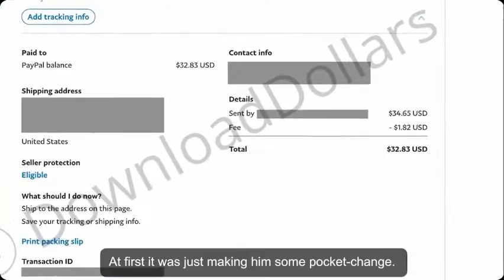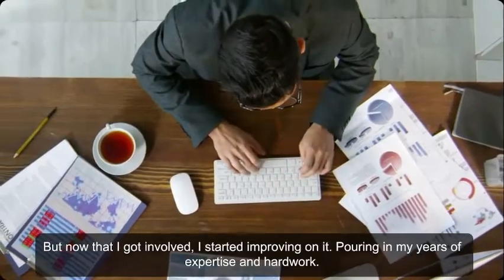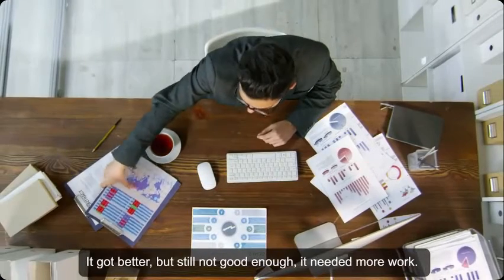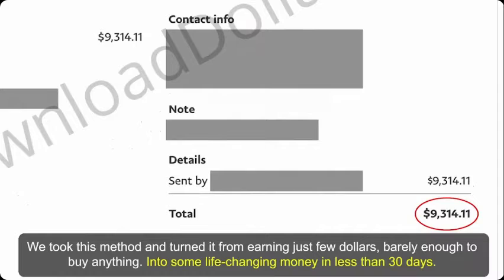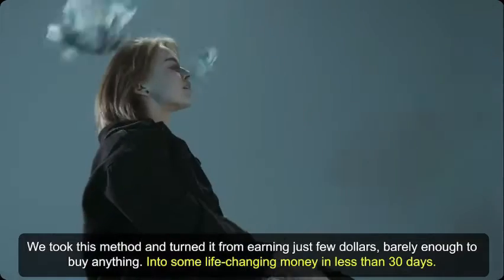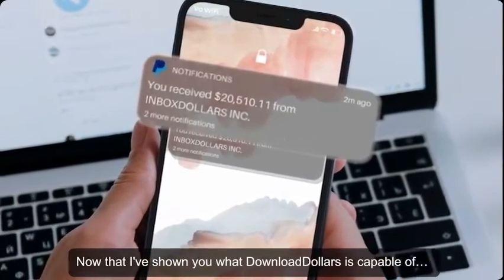At first it was just making some pocket change, but once I got involved, I started improving on it — pouring in my years of expertise and hard work. It got better, but still needed more work. We took this method and turned it from earning just a few dollars — barely enough to buy anything — into life-changing money in less than 30 days.